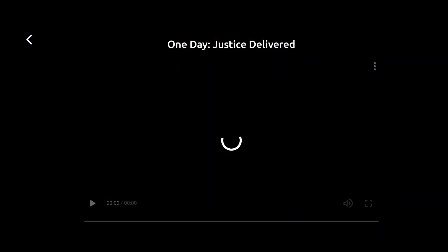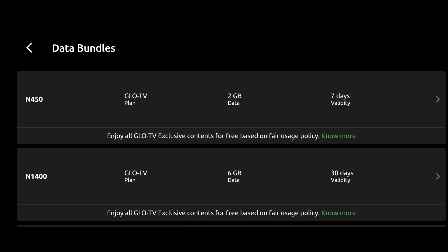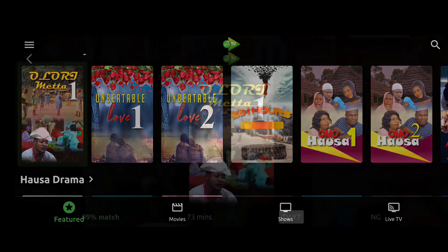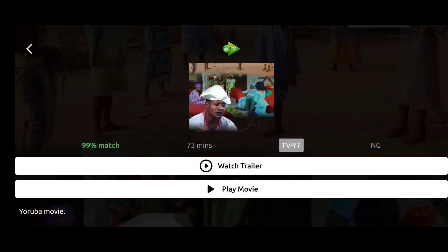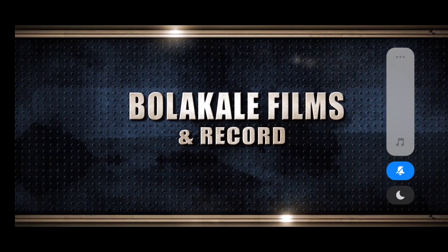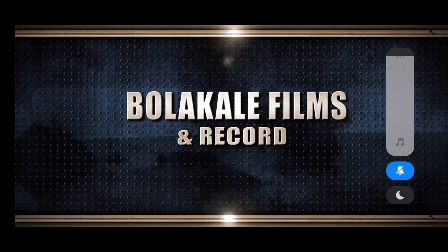Then there are the data plans I talked about earlier — there is no option for an unlimited data plan. Glo, you sell the data, you have the fiber, and you are bringing the TV app. You could easily offer seven days of unlimited streaming, 14 days, one month — just for the app. That will get people hooked, but it's not there.